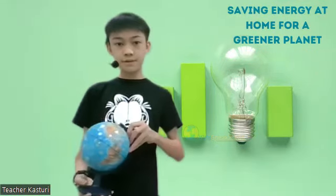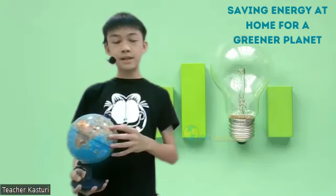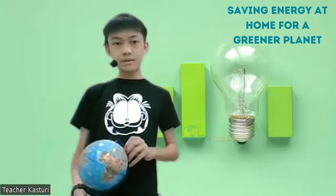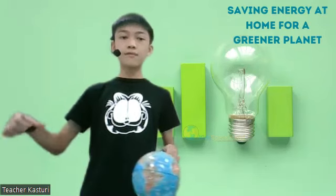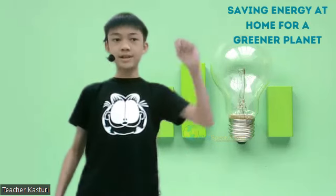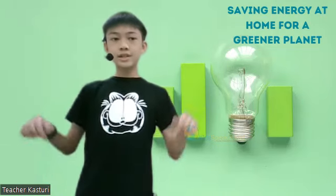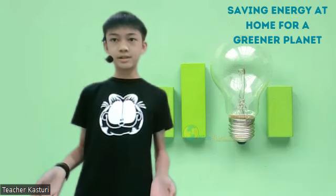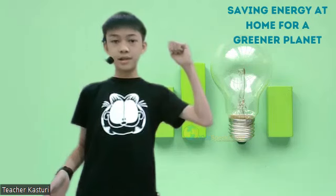Our Earth is beautiful and it's filled with many amazing things such as beautiful landscapes, many animals, and many more. But sometimes if we use it too much, it may hurt our Earth. So that's where we come in — the Super Savers. Our mission is to help prevent as much energy waste as possible and help us build a greener planet.